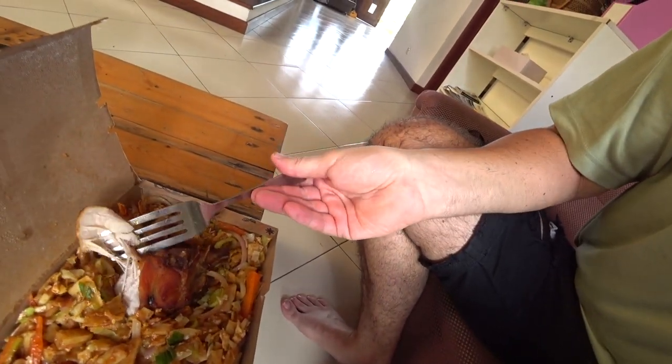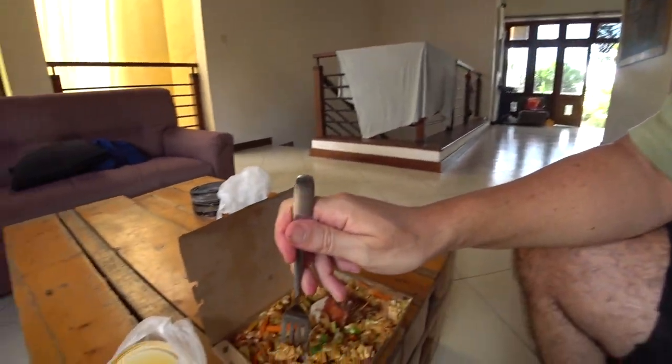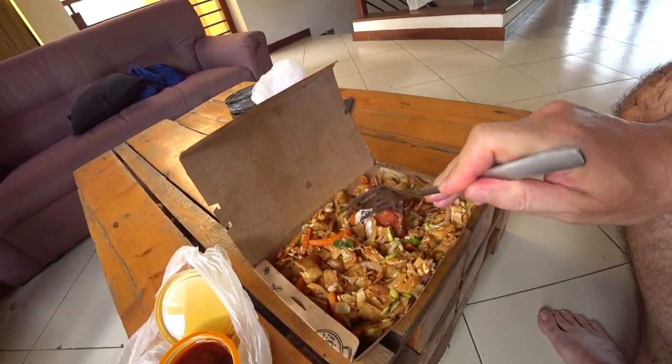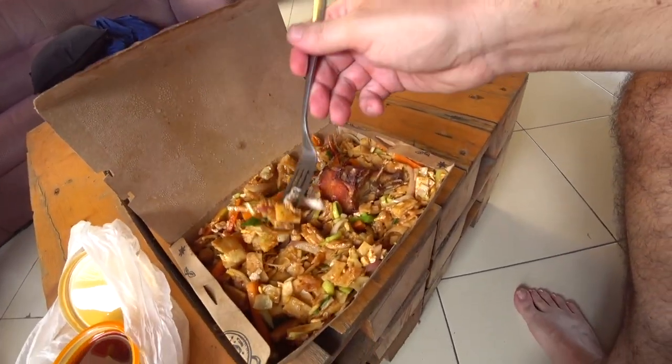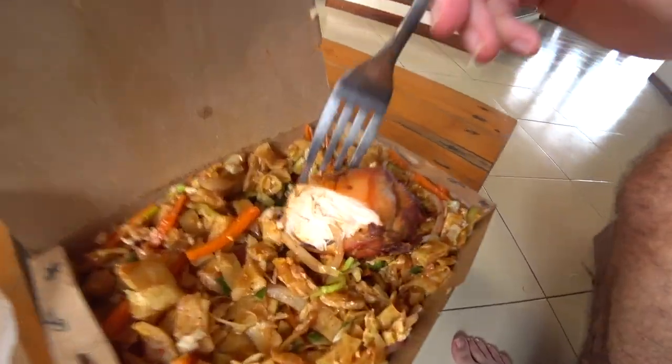Dinner has roti, vegetables, and chicken. The chicken is very good, and this one is not so spicy.